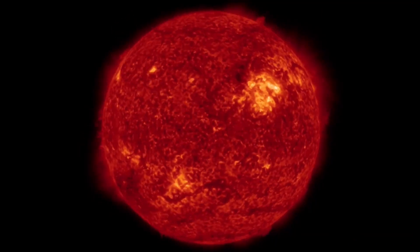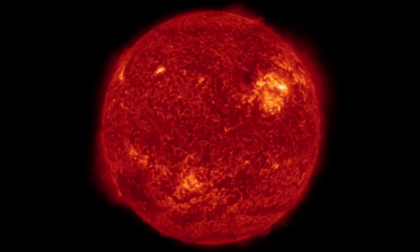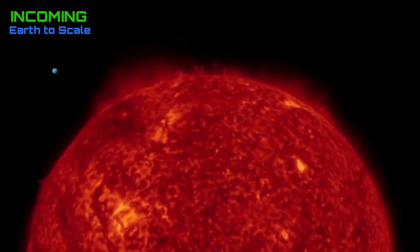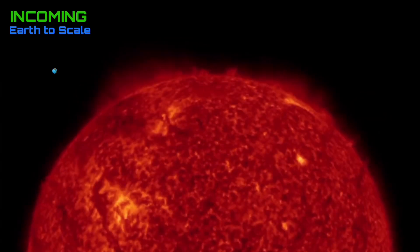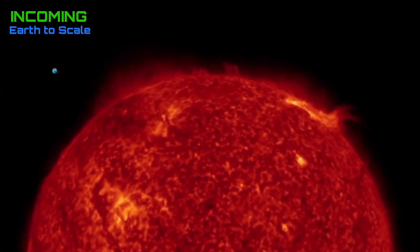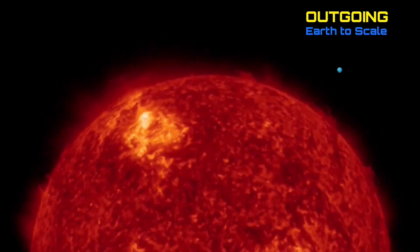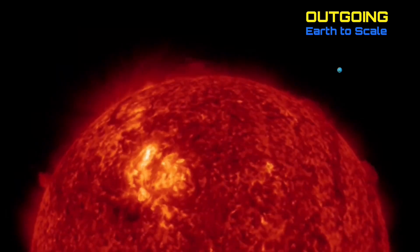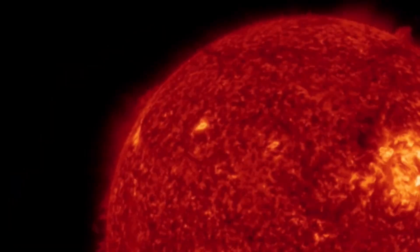Starting out here looking at our sped-up imagery of our sun over the last 48 hours at 304 angstroms. An M-class solar flare on the top left-hand side, as well as another flare taking off in an outgoing position, creating a large CME which will give us a glancing blow in the future. That was a pretty sizable CME plasma filament eruption with that solar flare. Lots of activity on our sun right now.